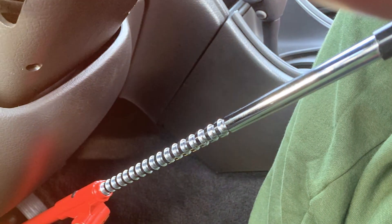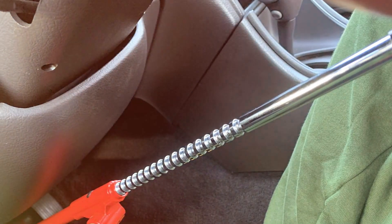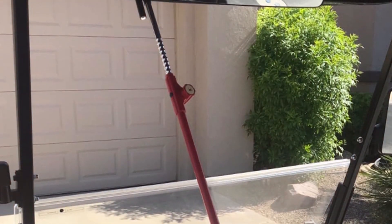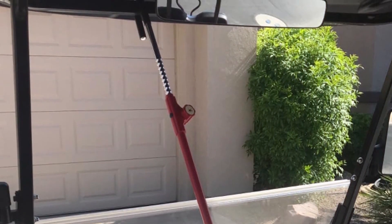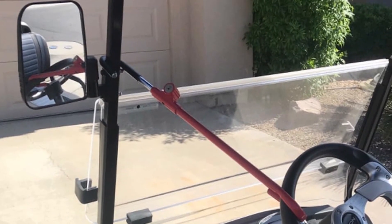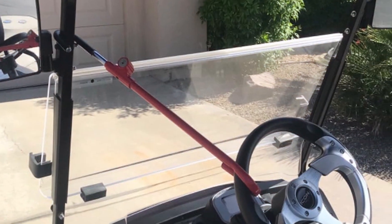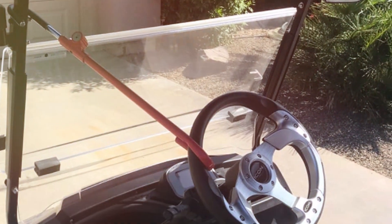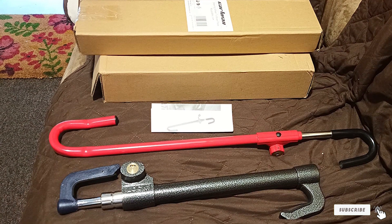The Cartman Brake Paddle Lock is not just about robust protection — it's also user-friendly. Its easy-to-use locking mechanism makes it simple to engage and disengage, saving time and effort. The lock is adjustable, ensuring a snug fit on various pedal sizes, which adds to its versatility. Despite its sturdy build, the lock is surprisingly lightweight, making it easy to handle and store when not in use. The thoughtful design includes a protective coating to prevent damage to your car's pedals, showcasing the brand's attention to both security and care for your vehicle.